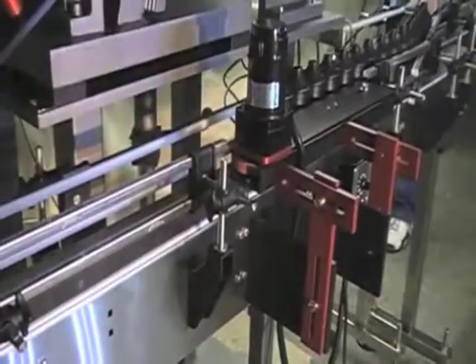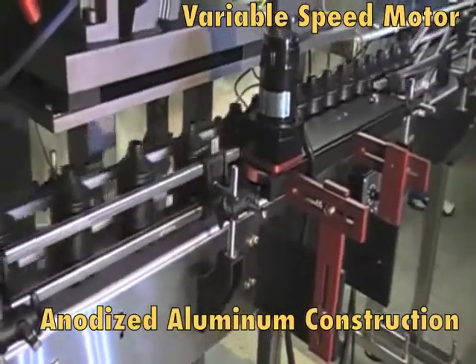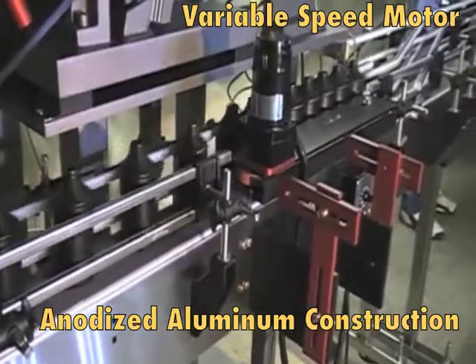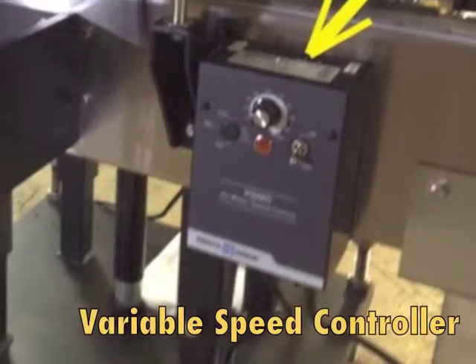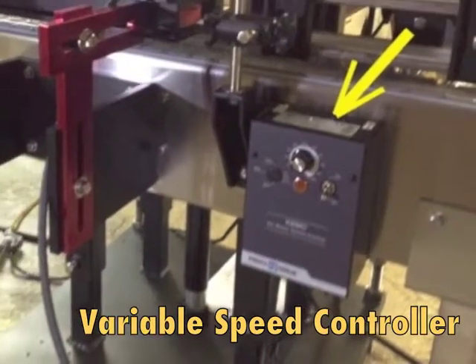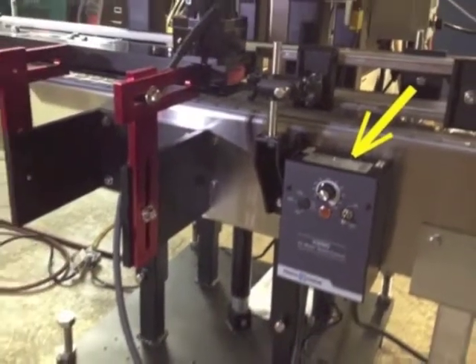Constructed of anodized aluminum, the side belt bottle separator is powered by a 20 amp, 120 volt motor with a variable speed drive. Conveyor mounting hardware is included with this device.